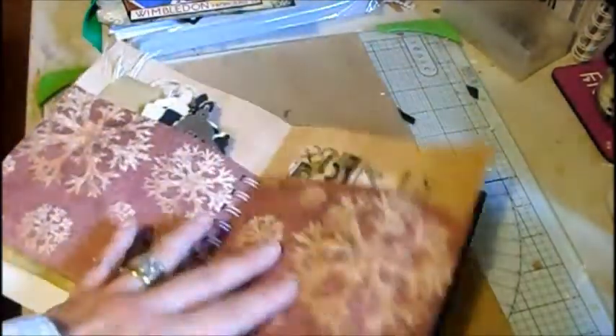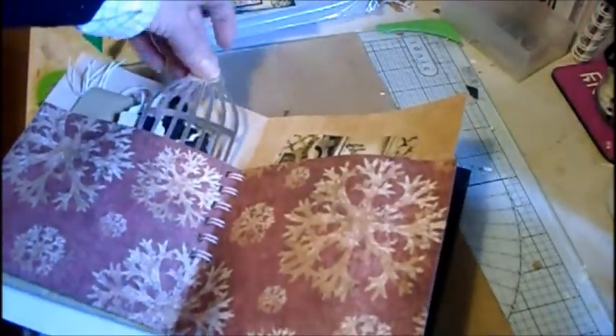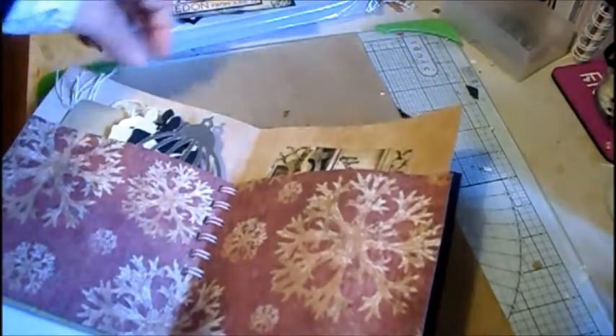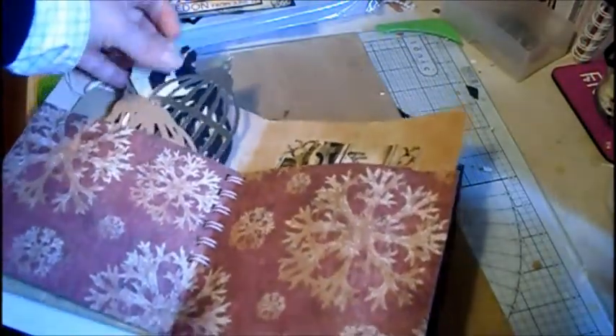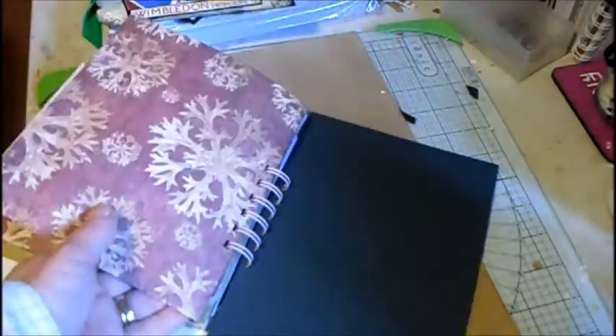And then this is where I've popped all her die cuts and things, so she's got the Tim Holtz bird cage, dress forms, the birds and things like that. She wants me to do a few more, so I'm going to be doing a bit of die cutting this morning.